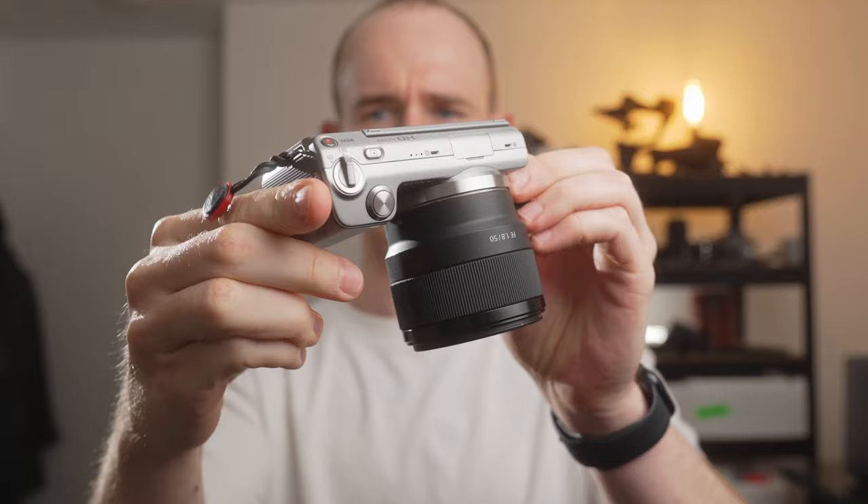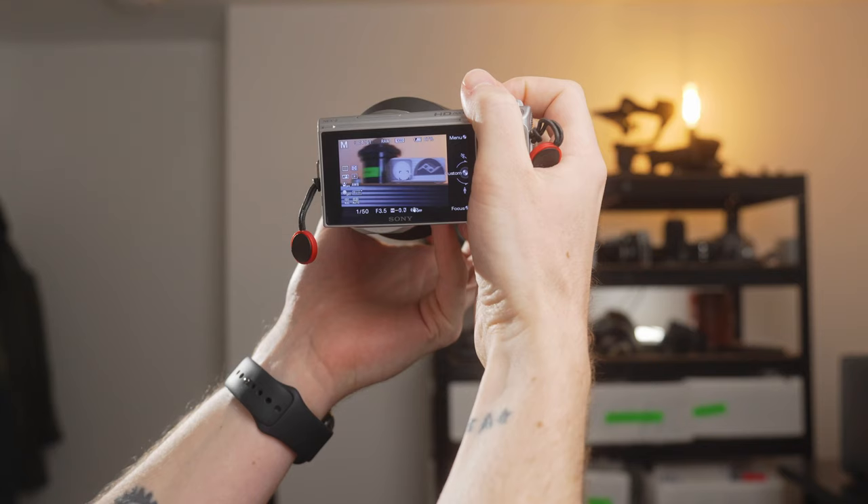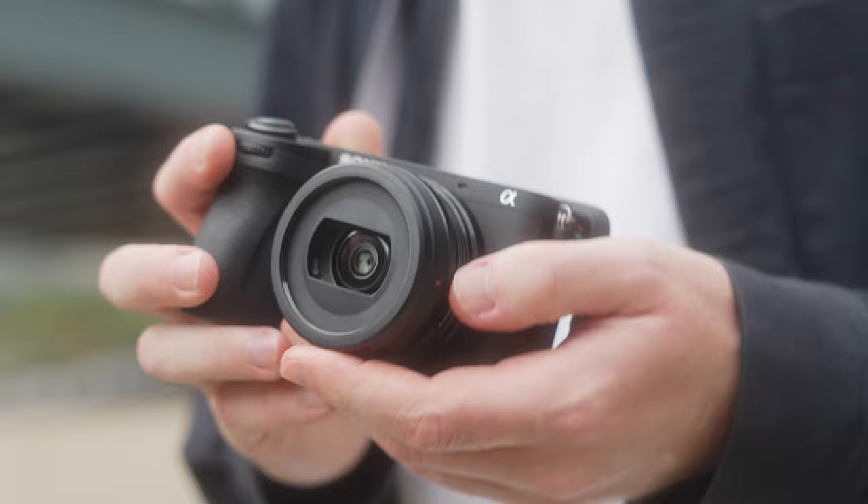With this lens mount, both cameras have full access to all the APS-C lenses and all the full-frame lenses from Sony, as well as the entire world of third-party manufacturer lenses, both in autofocus and manual focus. Think of the E-mount like the USB-C of lens mounts. When it comes to autofocus, these cameras do differ slightly. The NEX 5 has a respectable 25 autofocus points, however the A6700 has 759 autofocus points.